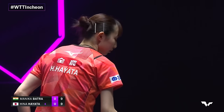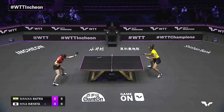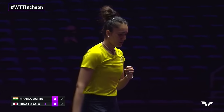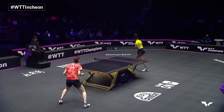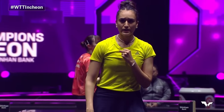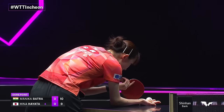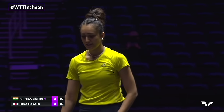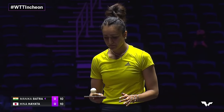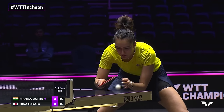Hina Hayata with the two-serve sequence at nine all in this first game. She miscontacts the backhand but it's a receive of good intent from the Indian. Covers the forehand side with the backhand pips and has a game point here. Could she take it? Oh, what a serve that is — that's table tennis right there. It's an ability to understand the pattern and feel your opponent, feel what they're not expecting. Genius from Hina Hayata.